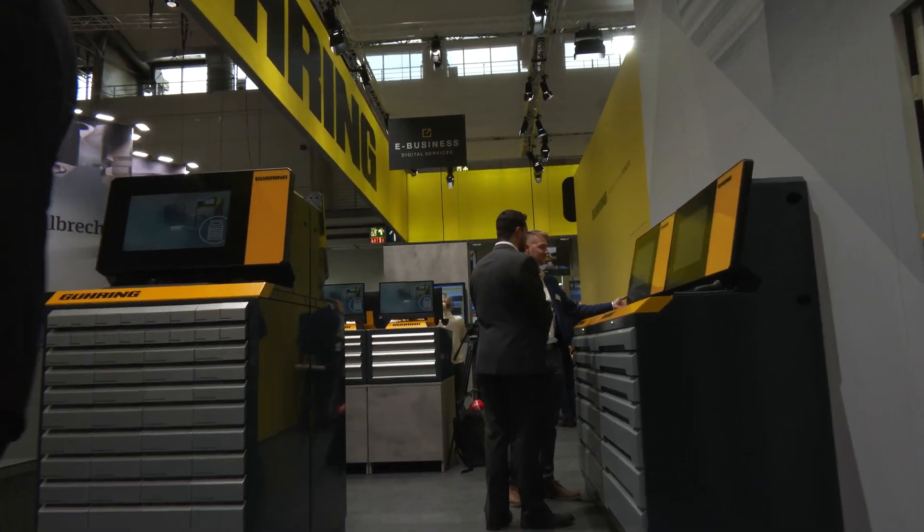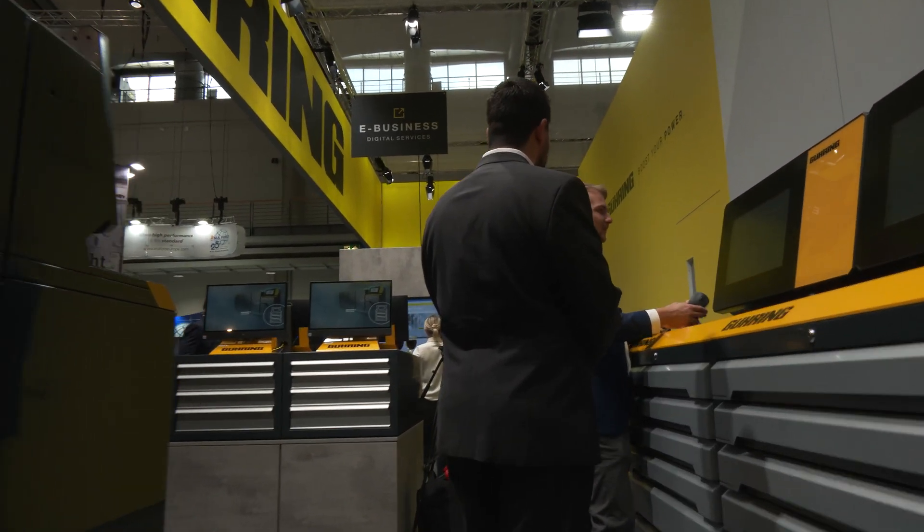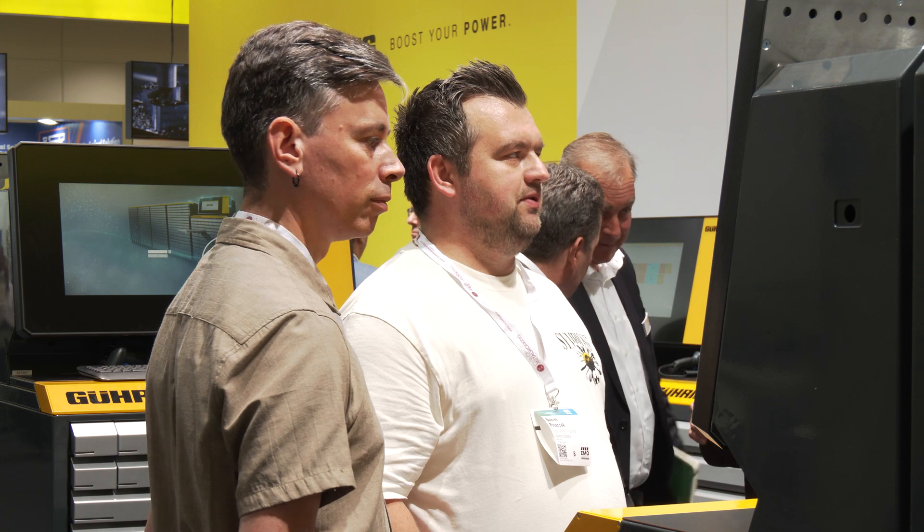In combination with the flexibility of our hardware, the software is the heart of the solution. And this is also something very special with Goering, because it's a 100% owned product. We have the programmers in-house, we do that on our own — we don't have any other partner to lean on — so this gives us the highest flexibility to customize and to find the right solution for the customer.